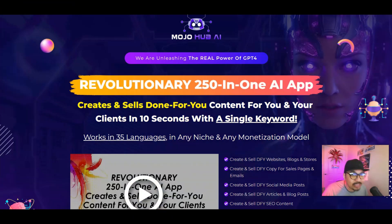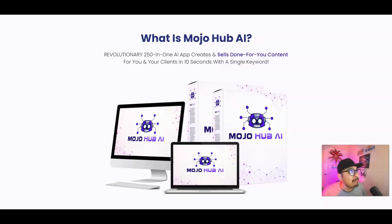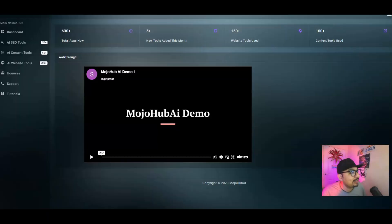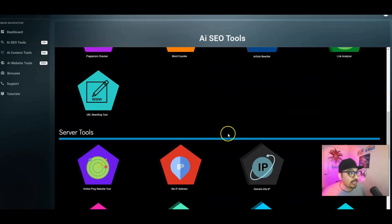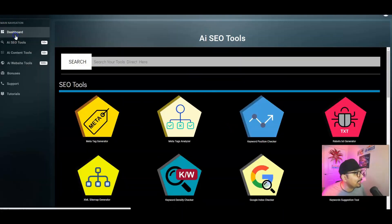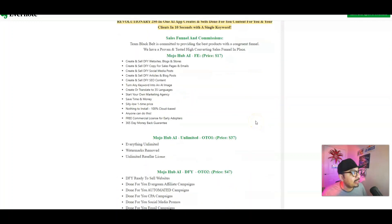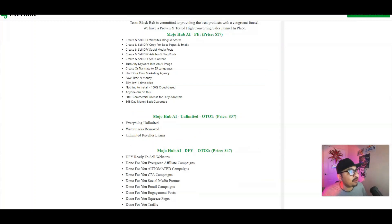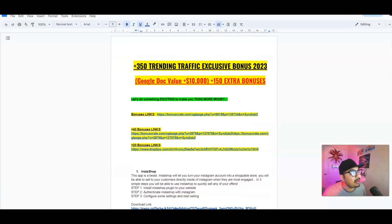Firstly, I'll be going through what Mojo Hub AI is all about in detail, and then I'll be taking you through the entire members area. I've got full access and I'll be going through all the tabs, explaining them in great detail and how simple and easy it is to get started. Then I'll be covering the pricing and OTOs, the key benefits of this phenomenal product, and my bonuses.